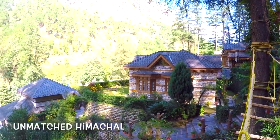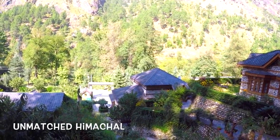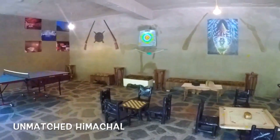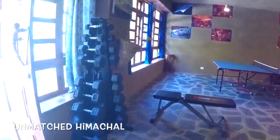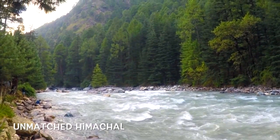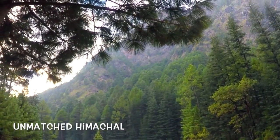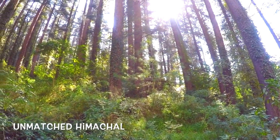We have an adventure area where you can do Burma bridges, plus a games area with billiards, table tennis, and other popular games. We are right next to the Parvati River, famous for trout fishing — trout angling is one of the biggest sports here. We also have adventure activities like paragliding, rafting, river crossing, rappelling, and rock climbing. You can go for nature trails and day treks. And for sightseeing, our idea is not to take people to regular overcrowded places — we explore new places and take our guests there.